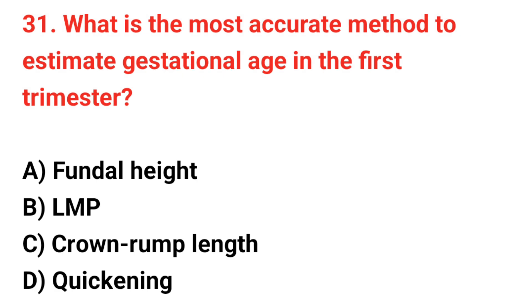Question 31. What is the most accurate method to estimate gestational age in the first trimester? The correct answer is C: Crown-rump length.